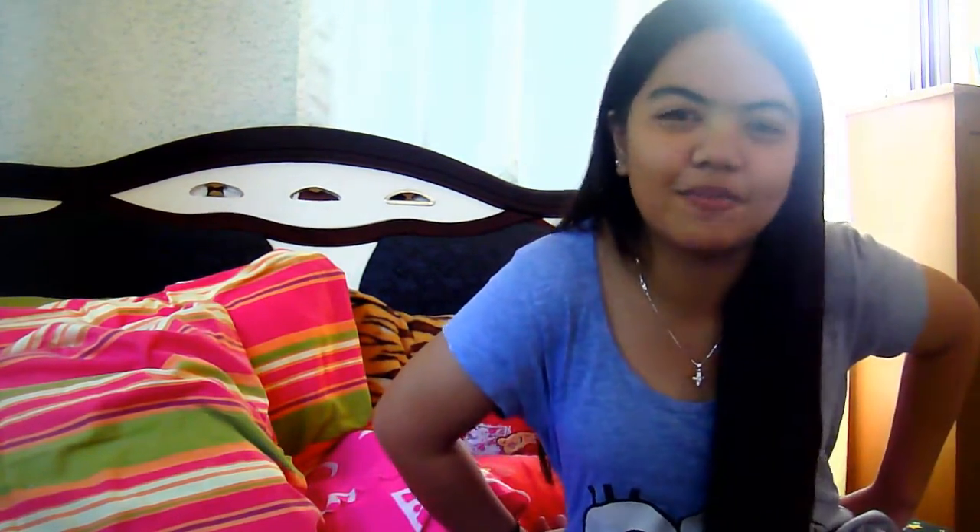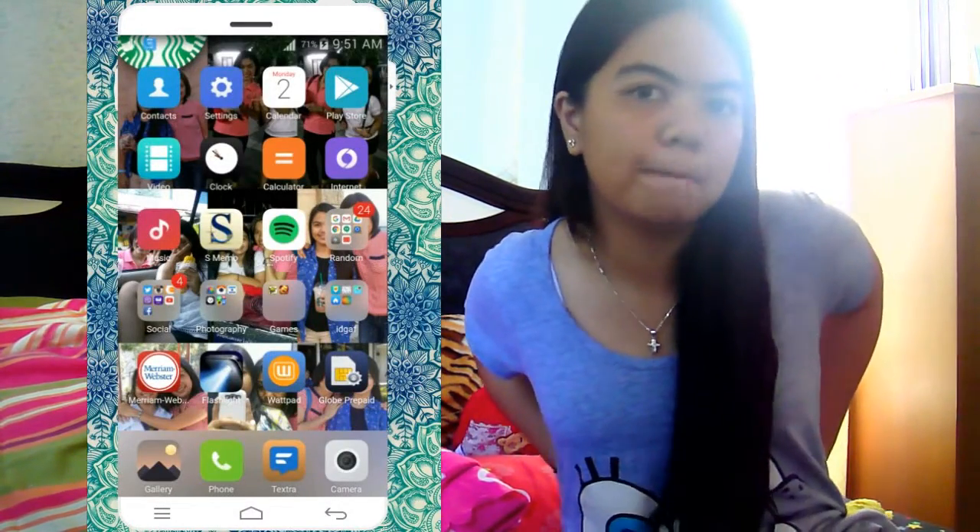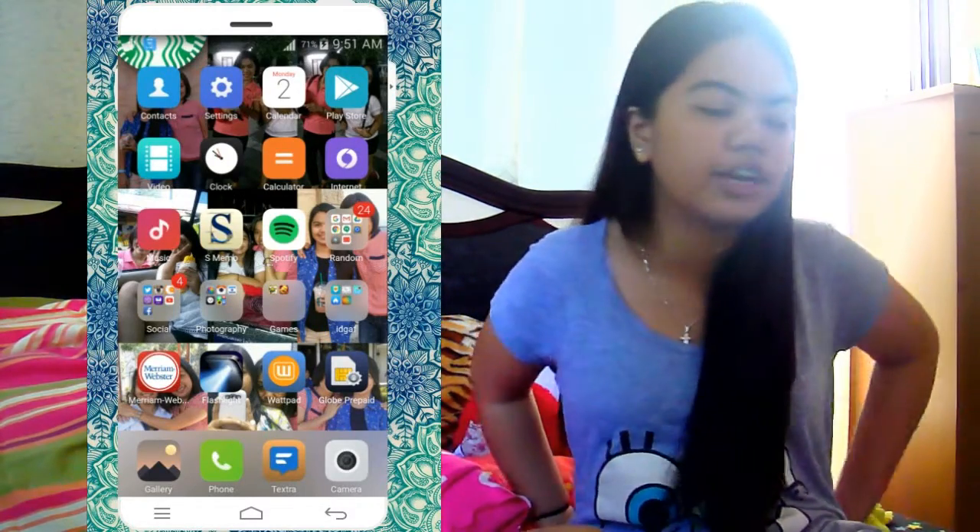By the way, my phone is the Samsung Galaxy S3 Neo in white. I've had it for almost one year and I want to change it. I want to buy a new phone but I'm saving for it, so good luck to me. I'm waiting for the iPhone SE to be released here in the Philippines, but it's still not available so I'm still waiting.